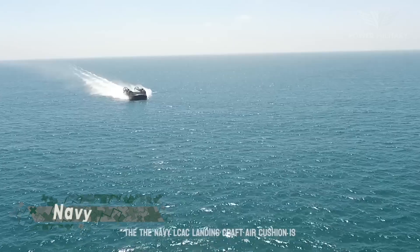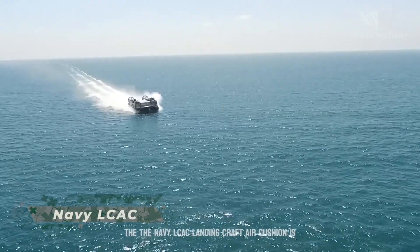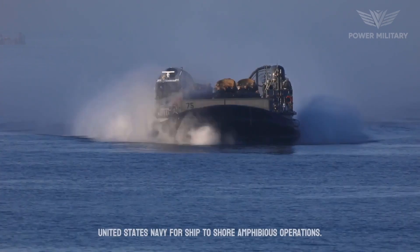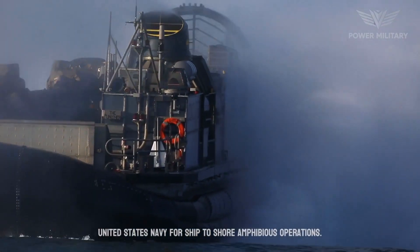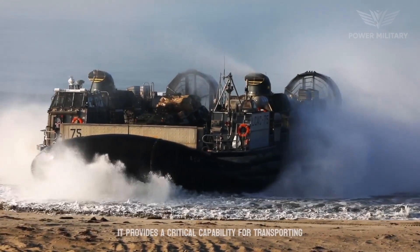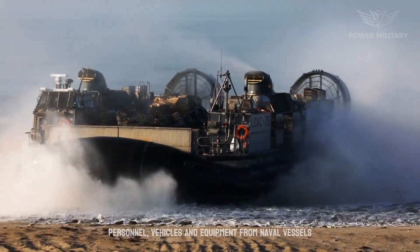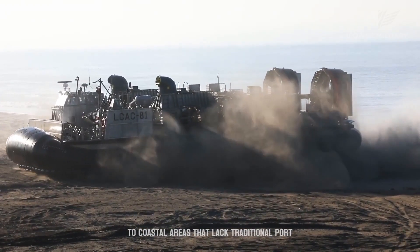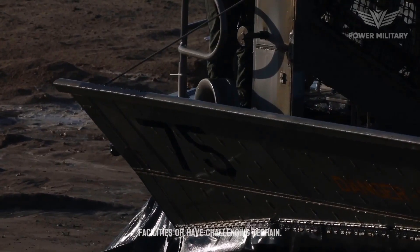The Navy LCAC, landing craft air cushion, is a unique and highly specialized hovercraft utilized by the United States Navy for ship-to-shore amphibious operations. It provides a critical capability for transporting personnel, vehicles and equipment from naval vessels to coastal areas that lack traditional port facilities or have challenging terrain.